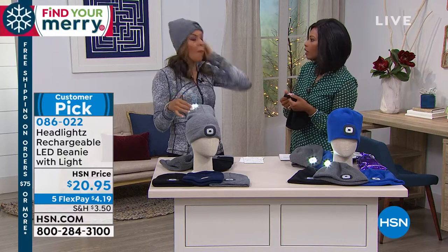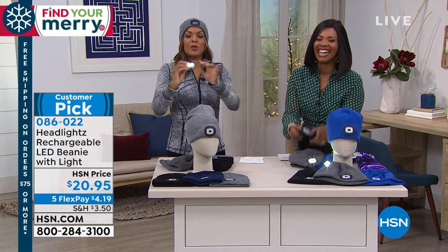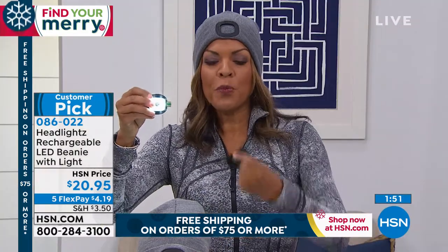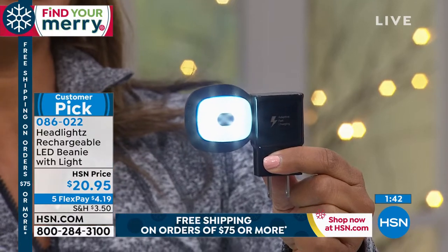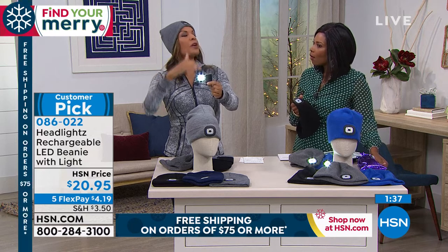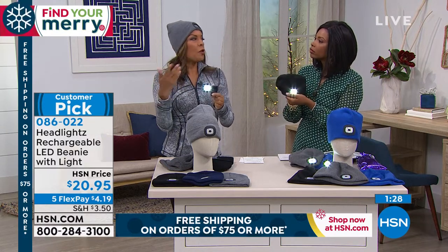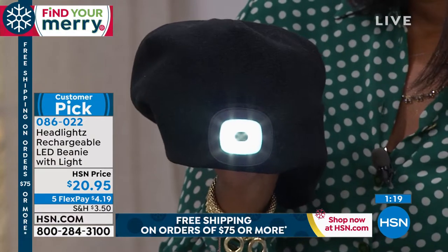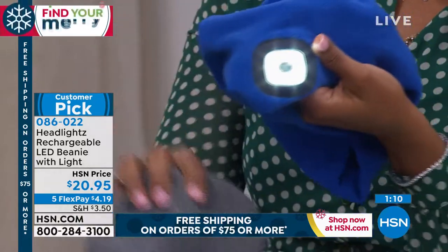I'm going to do a demonstration to show how easy it is. You pop out the light — this is also how you can wash it. Just throw it in the wash cold, lay flat to dry, and do not wash it with the light. Now here's the light: take the cap off and plug this into your computer or any USB port. It charges for an hour and 15 minutes and gets you up to eight hours on the lower setting. It has three settings. The charge is stored, so if you only use an hour in a month, you'll still have seven hours left.